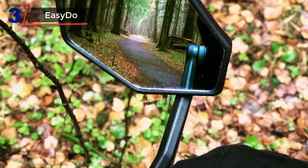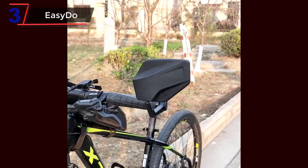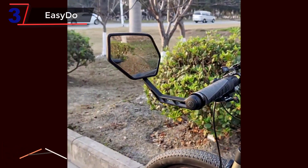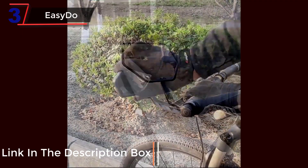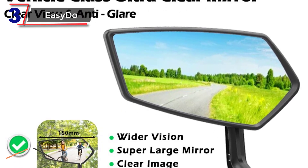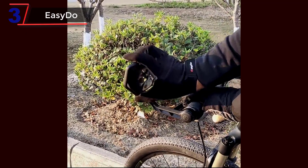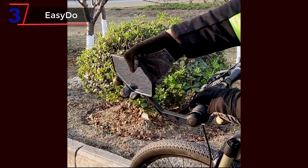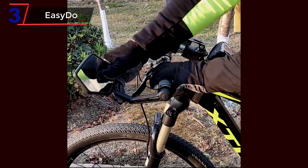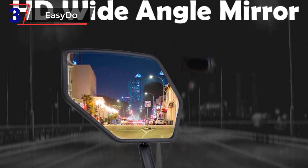Number 3. The Sido. The Sido Bicycle Handlebar Rear View Mirror is a reliable and durable accessory designed specifically for mountain bikes. It features a wide-range back-sight reflector, allowing riders to have a clear and comprehensive view of their surroundings, minimizing blind spots and enhancing safety on the trails. The mirror is equipped with adjustable HD convex glass, providing a distortion-free reflection and ensuring an accurate view of approaching vehicles, obstacles, or fellow riders. The convex shape expands the field of vision, making it easier to monitor the rear without constant head turning.